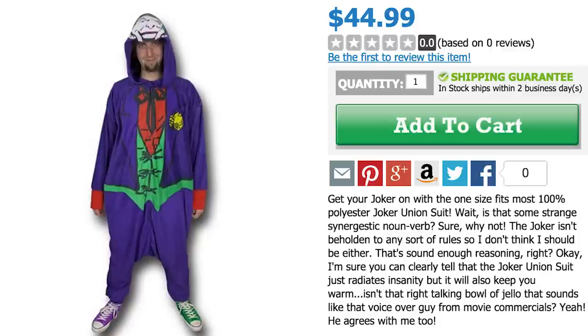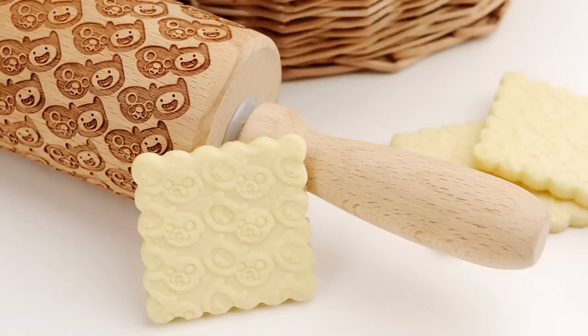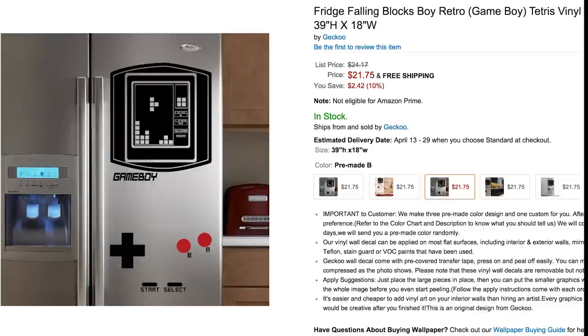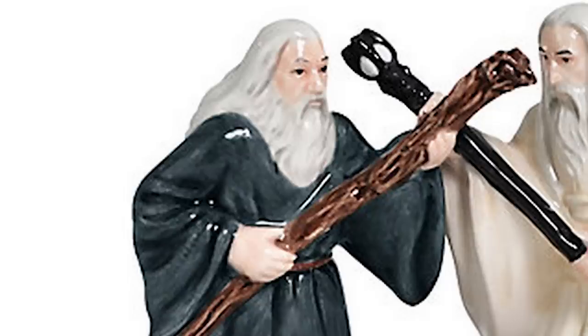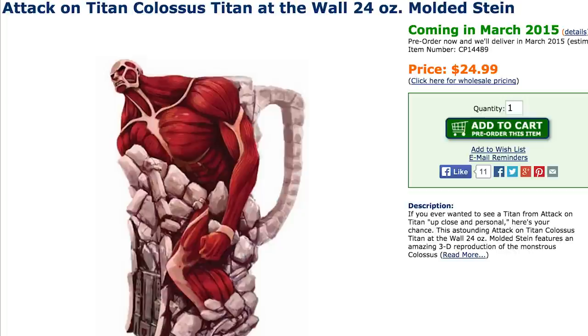Throw on a Joker onesie and bake some cookies with an Adventure Time rolling pin. Just make sure you have all the ingredients in your Game Boy decal covered fridge. You shall not pass. More to the ring — salt and pepper shakers over these cookies — so pour some milk in an Attack on Titan stein.